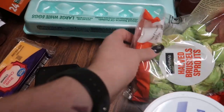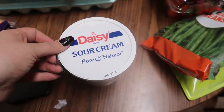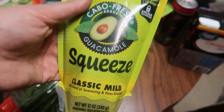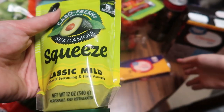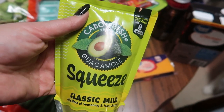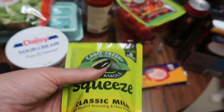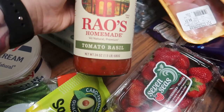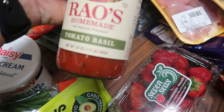We got some eggs, some halved brussels sprouts, sour cream, green beans, and squeezable guacamole — I like this idea because I always end up wasting guacamole since it browns. This keeps it airtight. Also here's my other cheese block, some little tomatoes, strawberries, and some Rails — this tomato basil one is one of my favorites.